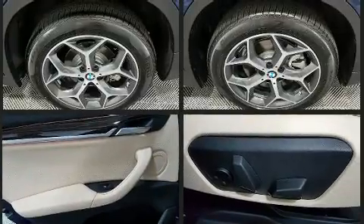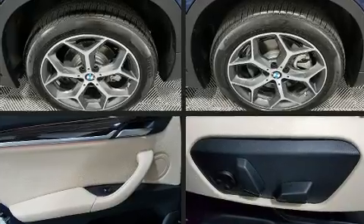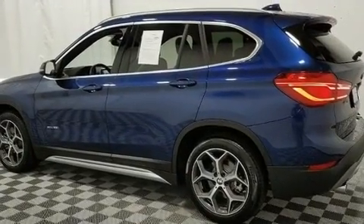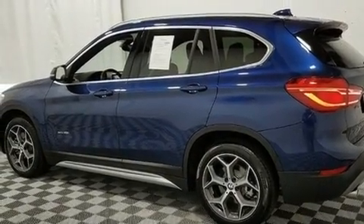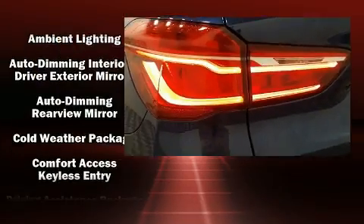BMW prioritized fit and finish as evidenced by a built-in garage door transmitter, an automatic dimming rear-view mirror, a power rear cargo door, rear wipers, and power front seats. For drivers who enjoy the natural environment, a power moonroof allows an infusion of fresh air.